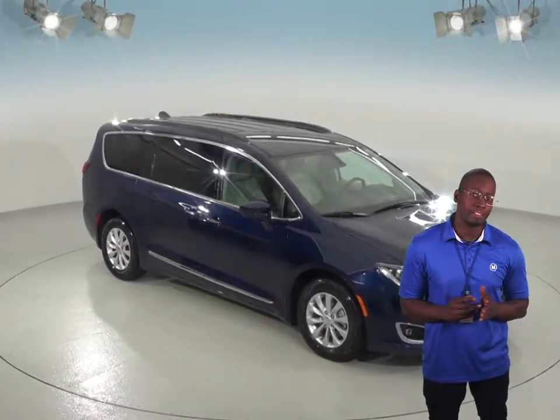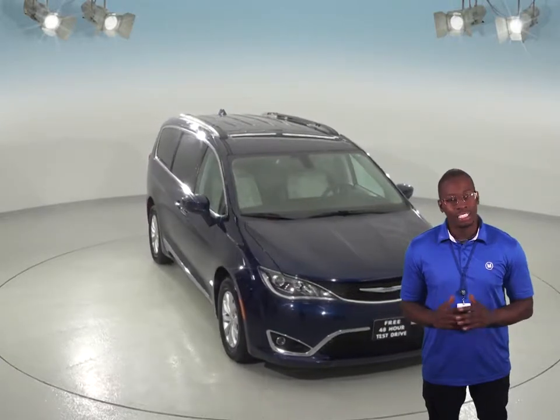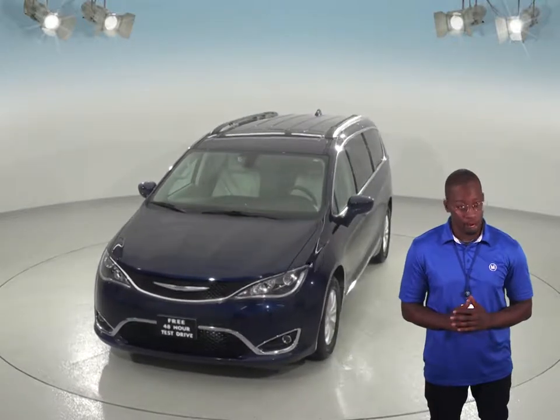Here's the 2017 Chrysler Pacifica that you'll definitely want to see if you're looking for a new minivan. This one comes with a very clean tan leather interior and it also has a backup camera that will make it easy to park.